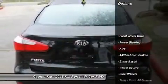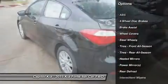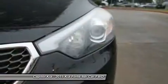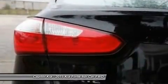Stylish and fuel efficient, it's the perfect vehicle for keeping your fuel costs down and your driving enjoyment up. Based on the superb condition of this vehicle, along with the options and color, this Forte LX is sure to sell fast. This is the one — just what you've been looking for.